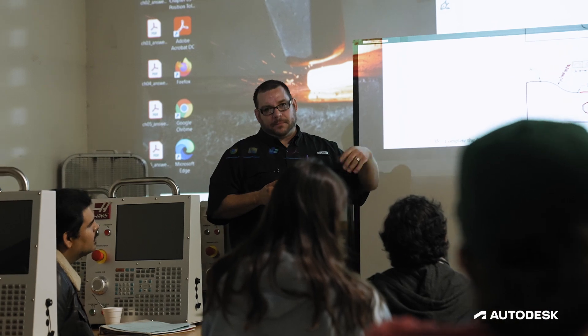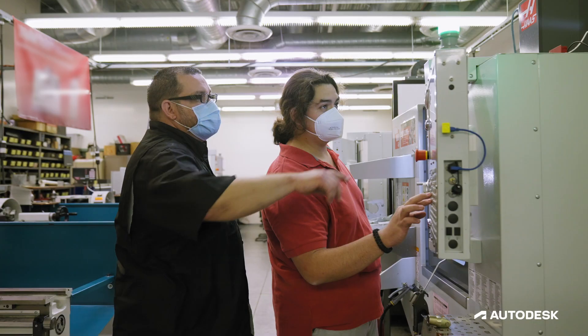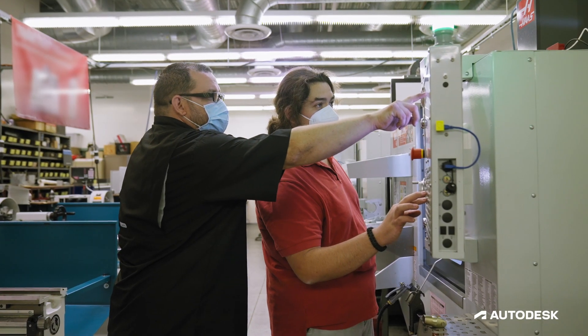Our advisory committee was important for us because not only did we need to see the larger part of the industry — the advancements in CNC technology and manufacturing — but we also needed to bring it close to home.